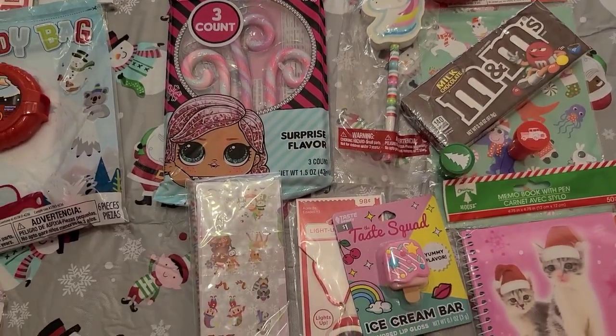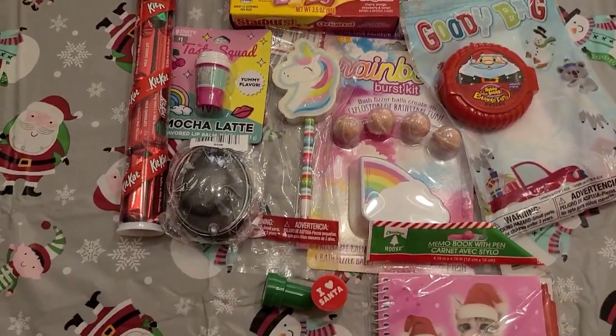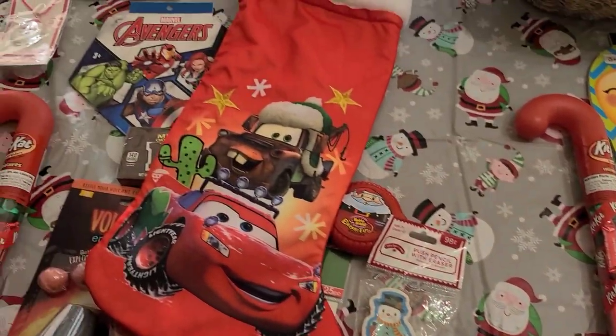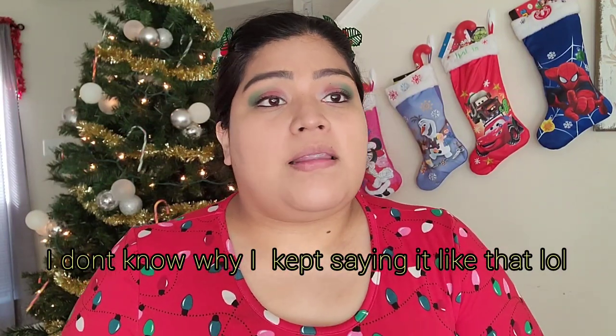Most of this stuff I got at Walmart and the Dollar Tree — that's it. Most items were about a dollar, and that is basically what I always stuff into their stockings: simple, budget-friendly things. If there's an item I showed that I didn't mention where I got it, it's from either store. Let me know in the comments and I will answer — I always try my best to reply to every comment.